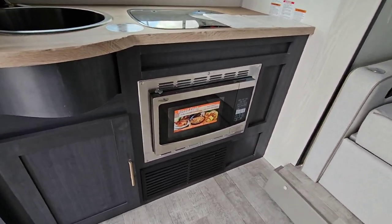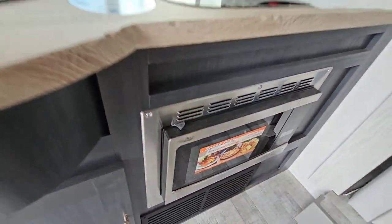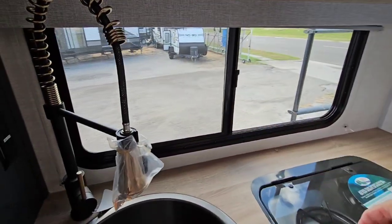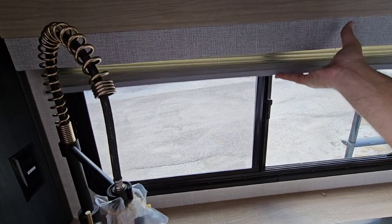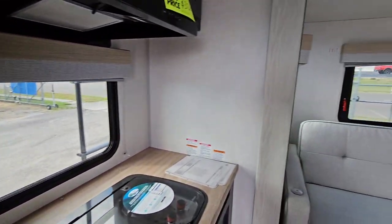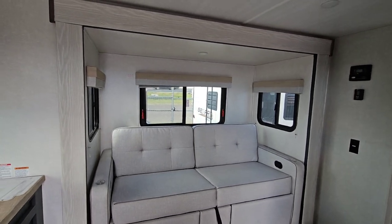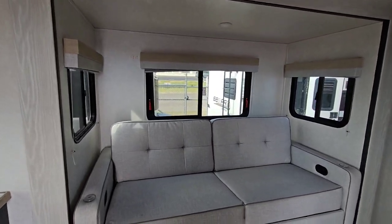You have a compact convection microwave right there — a lot of little upgrades you may not notice. Then over here you have a two-burner Suburban cooktop with a nice glass lid. Good size window back here as well. The blinds are standard pleated blinds — it would have been really nice to see something that blacks out a little bit more. I would love to see blackout shades, and dual pane windows would add a lot more livability factor in extreme heat or cold.